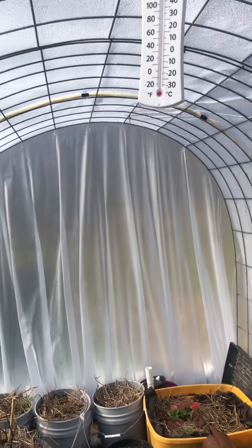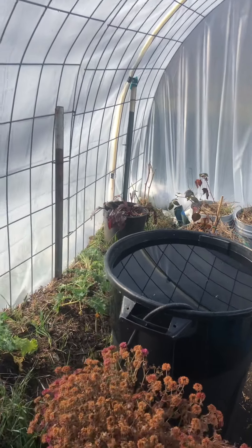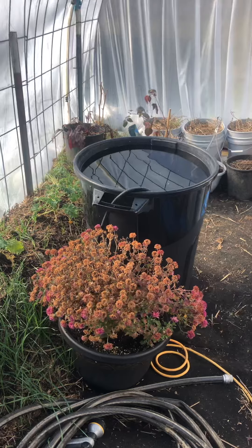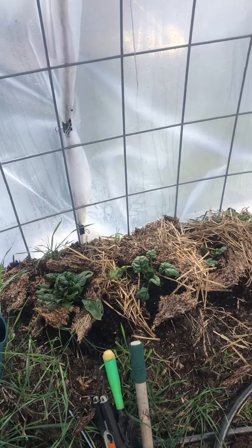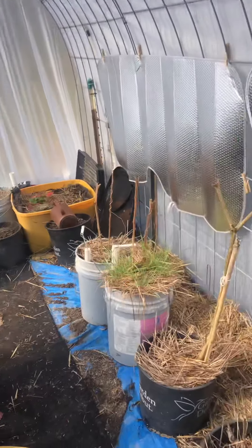There's a solid 15 to 20 degree difference between the indoor and outdoor temperature. I'm sure that wanes a little bit at night. But so long as all these systems can accumulate enough heat during the day and store it, then radiate it off at night to keep this place above 32 degrees, all these plants should survive.